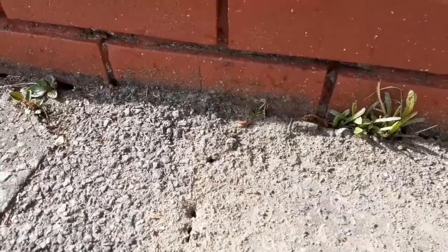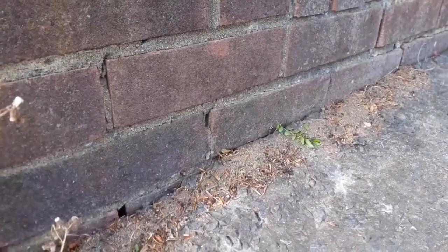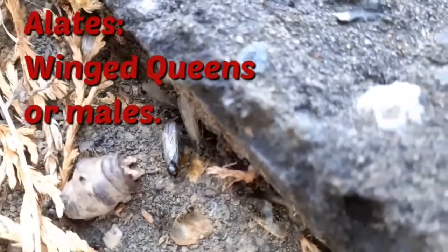About a week before the nuptial flights, there is lots of ant activity above ground. This is because they are making the nest entrance bigger for the alates to pass through. Once the holes are big enough, the alates come up.